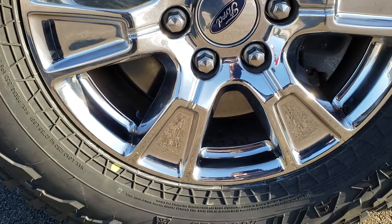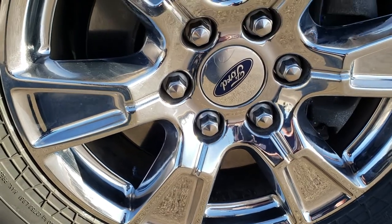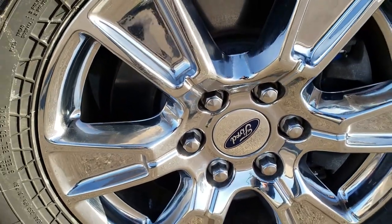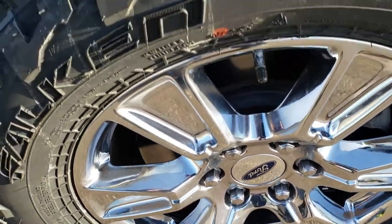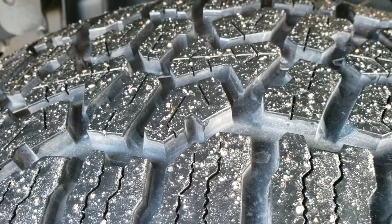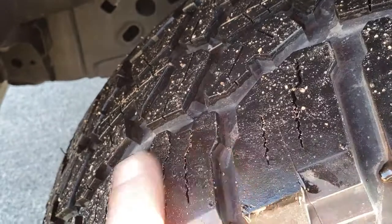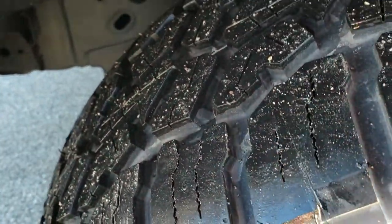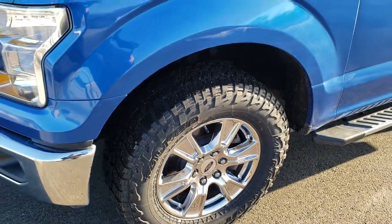This truck comes with the chromed alloy rims. These are 18 inch rims and it has Falcon Wild Peak 275-65R18 tires on them. They have about 90-95% of the tread left — in fact, these are brand new tires on this truck.